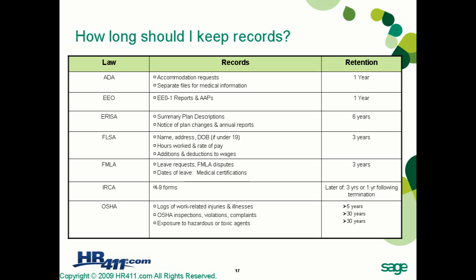For I-9 forms, retain them for the later of three years from date of hire or one year following termination. Once that period passes, you may dispose of those records. For OSHA, logs of work-related injuries and illnesses must be stored for at least five years. OSHA inspections, violations, complaints, and any records of exposure to hazardous or toxic agents must be stored for 30 years or more.